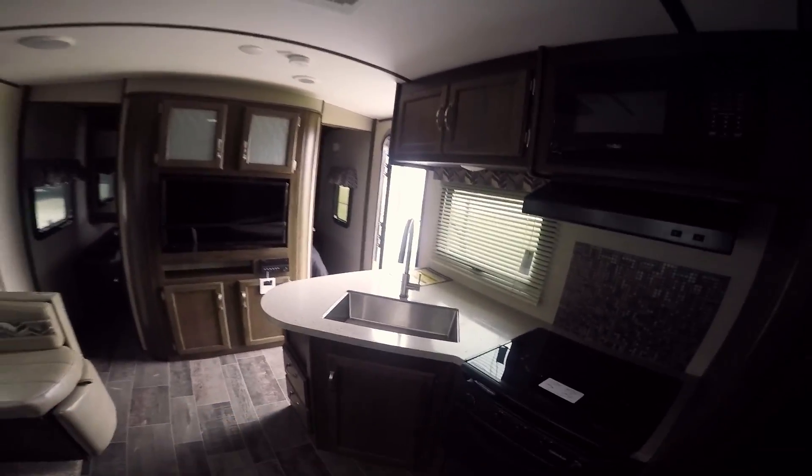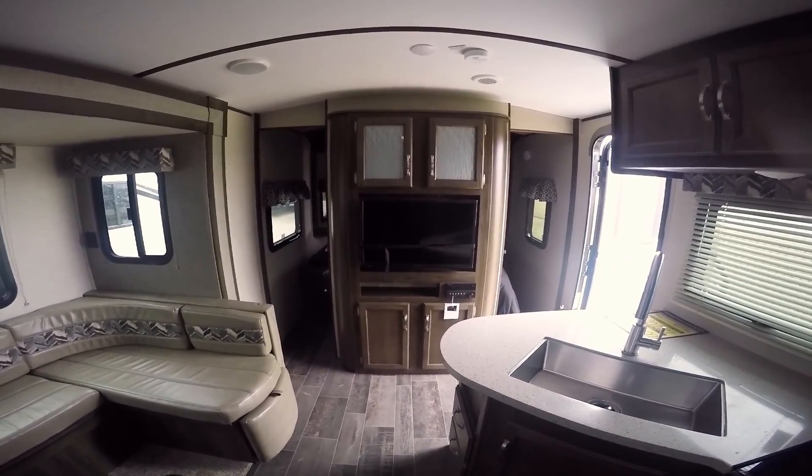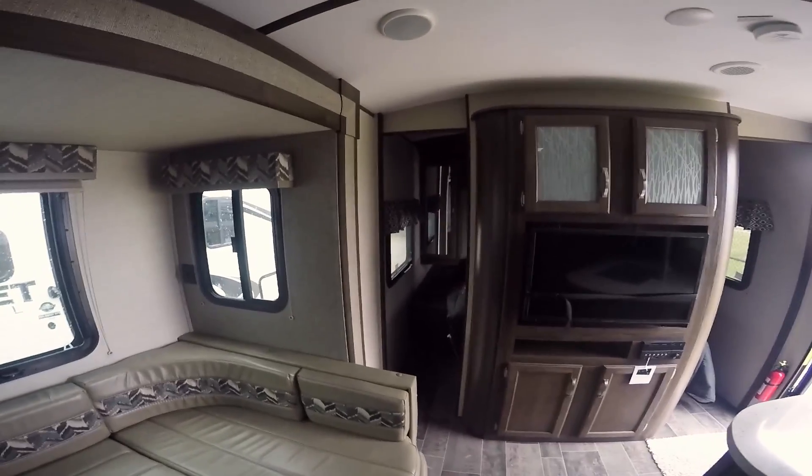If you want a short trailer, a nice trailer, this is the one. The only thing this trailer's missing is you, folks — it wants to go camping and wants you to come with it. Just give Tim Crazy Martin a call and I'll give you a crazy great deal.